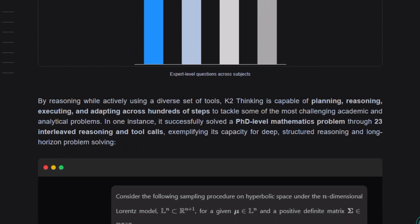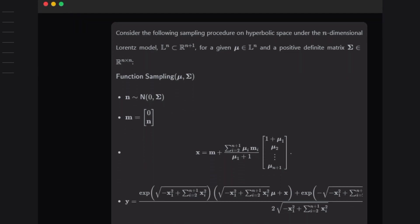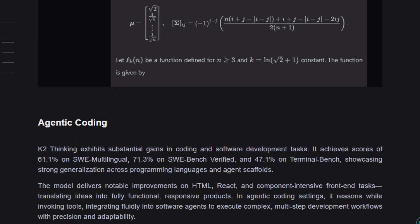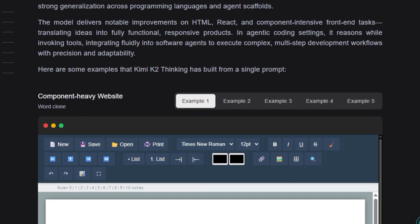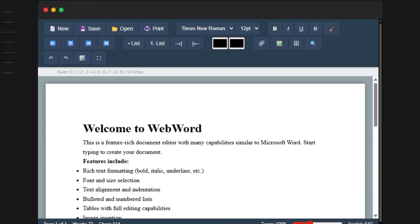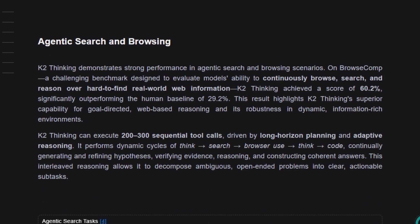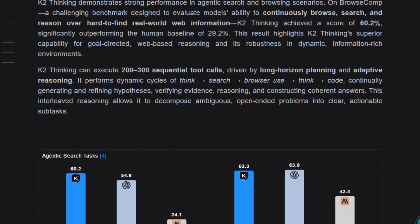The unique part is its thinking-first design. It focuses on multi-step reasoning, coding, research, and agentic workflows, where the model can autonomously break down complex tasks, interact with APIs, and iterate until it reaches a reliable answer, making it extremely attractive for advanced developers, researchers, and AI agent builders. Benchmarks shared by Moonshot show that Kimi K2 and its thinking variant reach or surpass many closed models on coding, math, and hard reasoning tests, which means open-source and self-hosted users now get top-tier performance without being locked into a single vendor.